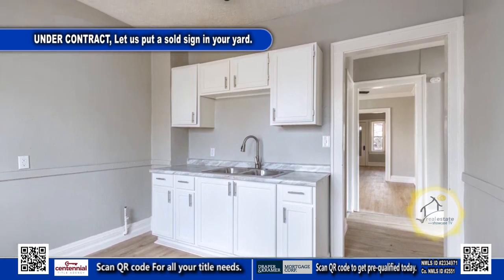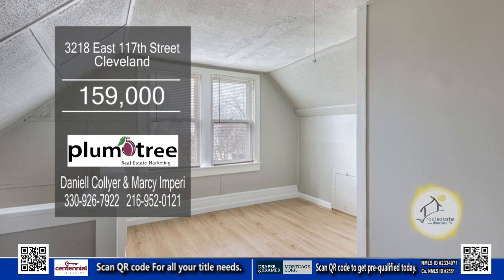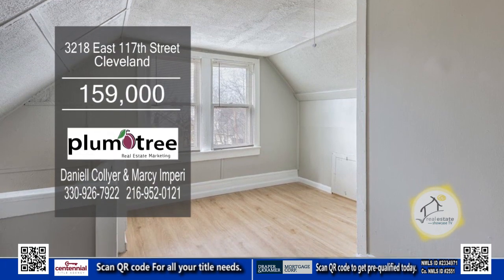The second level has the exact same layout as the first floor unit. You can rent out the third floor, and it has a full bath.